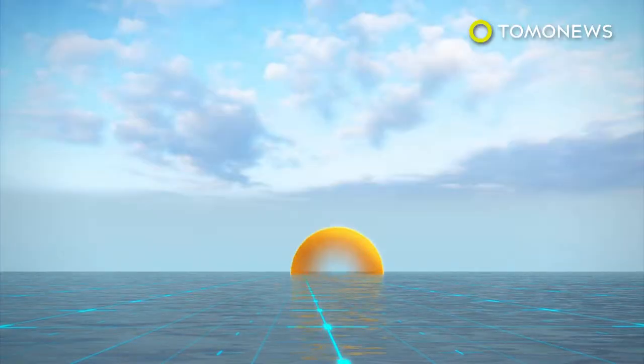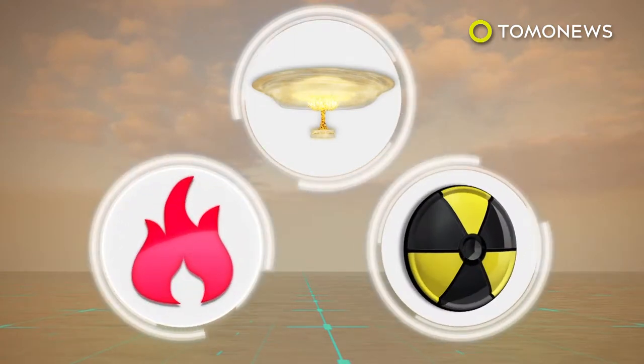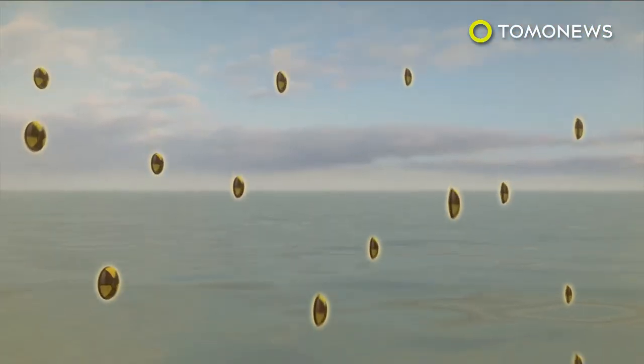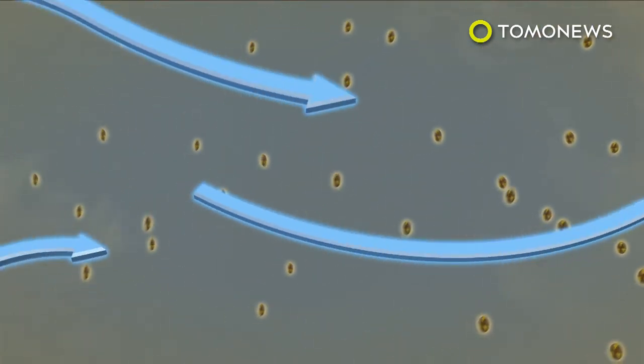Experts say the explosion, fire and radiation created from a hydrogen bomb test over the Pacific Ocean could have catastrophic effects. Aquatic life in the immediate blast zone would be killed instantly, while radioactive isotopes, with the help of wind, could impact other organisms and humans thousands of miles away.